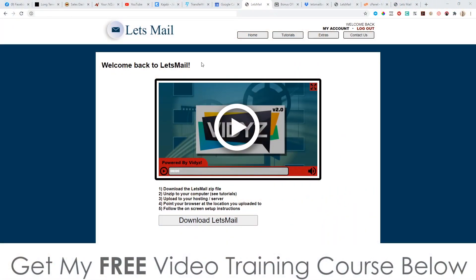Hey, what's going on everyone, this is Jono here from Jono-Armson.com. Welcome to my Let's Mail review. I'm inside of the members area right here, and during this video I'm going to give you a run through and a demo of exactly what this is and how it works.